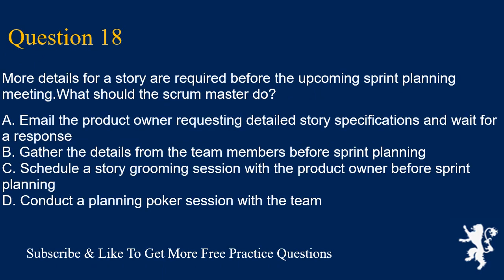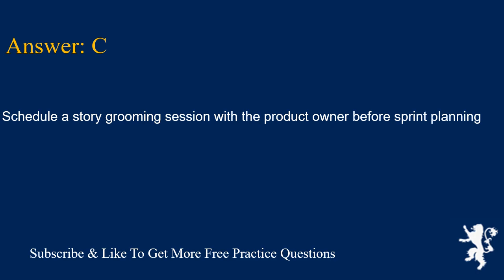Question 18. More details for a story are required before the upcoming sprint planning meeting. What should the scrum master do? A. Email the product owner requesting detailed story specifications and wait for a response. B. Gather the details from the team members before sprint planning. C. Schedule a story grooming session with the product owner before sprint planning. D. Conduct a planning poker session with the team. Answer is C. Schedule a story grooming session with the product owner before sprint planning.